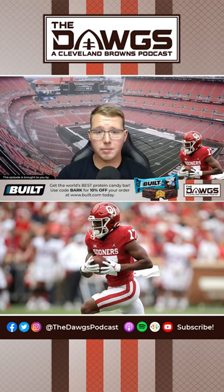Marvin Mims is the type of receiver where you look at him and you say, man, that's probably just a slot guy or that's just a speed guy. But he can go up and get the ball. He has very, very impressive hops. His combine numbers — he had a 39.5 vertical jump, which isn't crazy, but if you watch him on the field, it looks better than that.